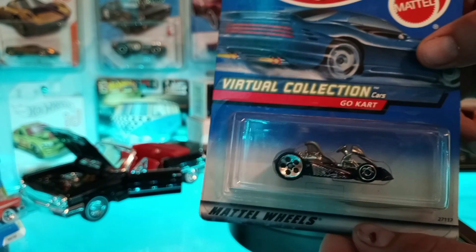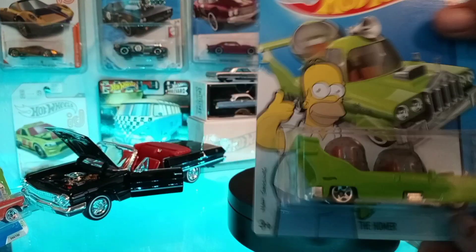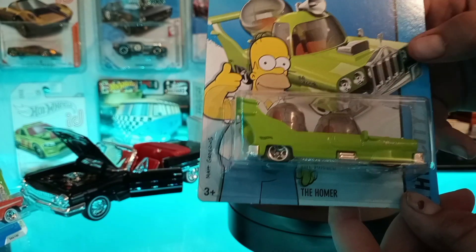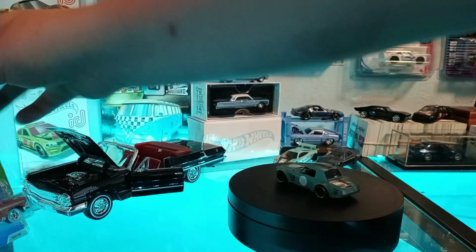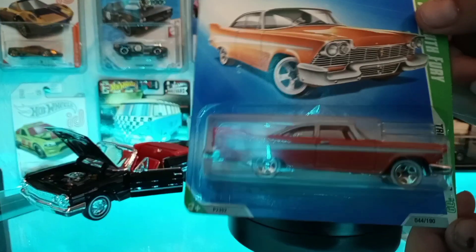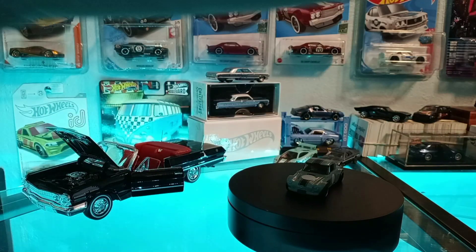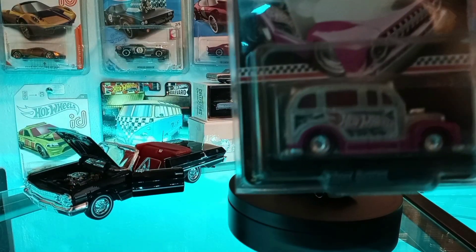Then we got the Homer — pretty cool casting. This one was actually in an episode where Homer made it in The Simpsons. Next we got the '57 Plymouth Fury — pretty good colors on that one, it's got the Spectraflame paint. It's a Treasure Hunt edition.